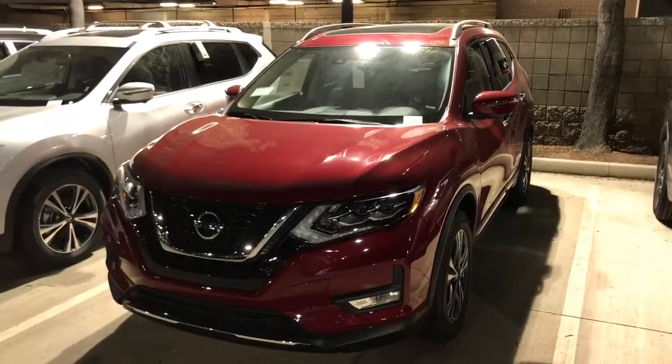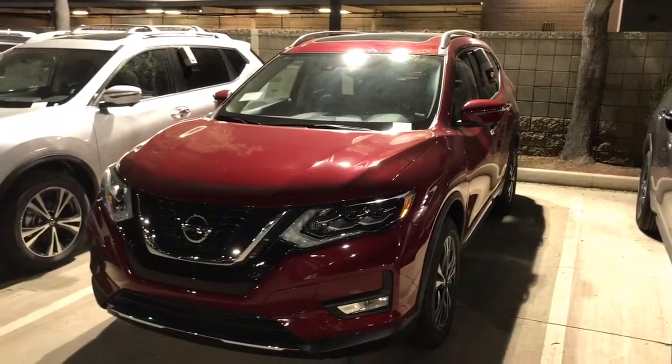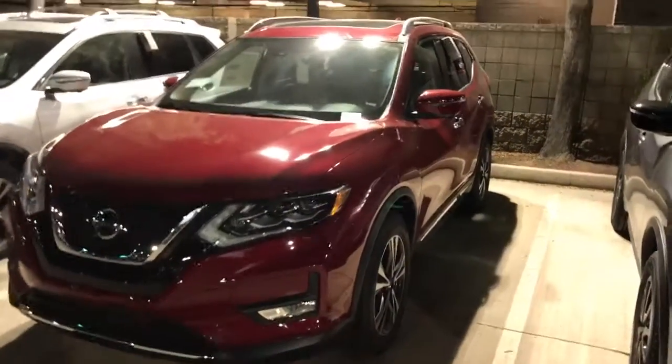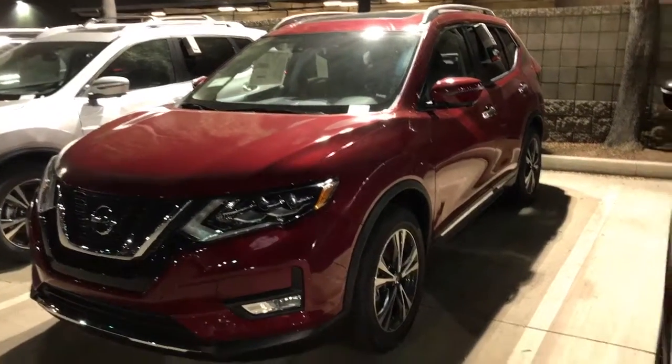Good evening, Aaron. This is Jerry Coker over at Avondale Nissan. First and foremost, I want to thank you for choosing Avondale Nissan and take a look at this beautiful ruby red 2017 Rogue.